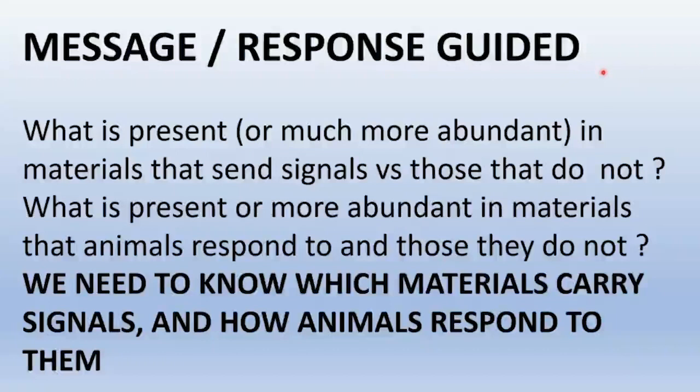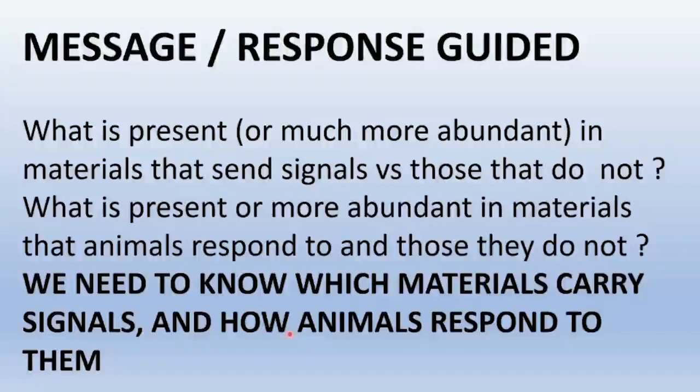The complement to reverse engineering is to ask what is present or much more abundant in materials that send signals versus those that do not — or equivalently, what is present or more abundant in materials that the target species respond to versus those they do not. Of course this requires knowing which materials carry the signals and how the animals respond to them, which is exactly what we're trying to work out.